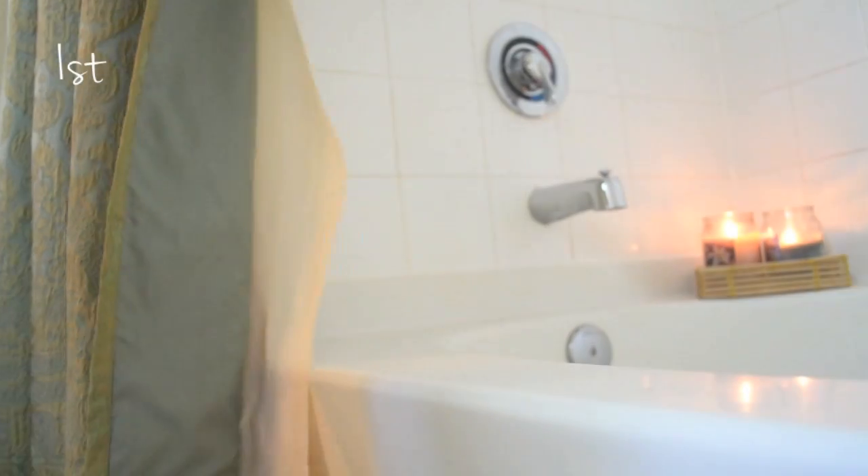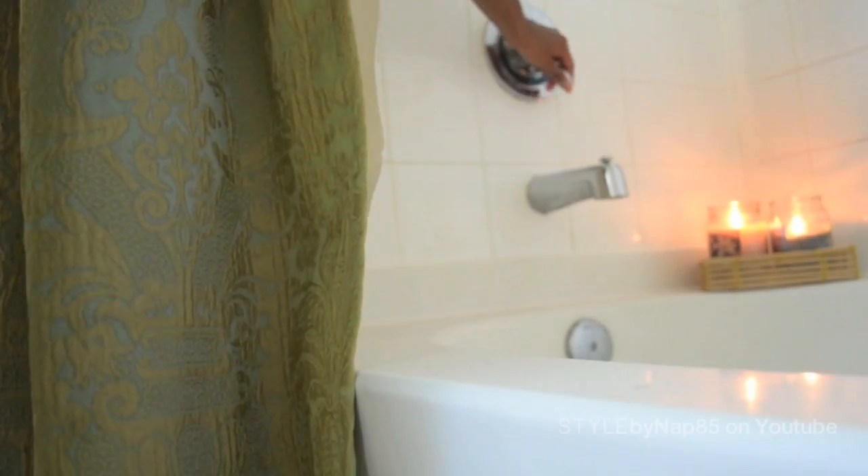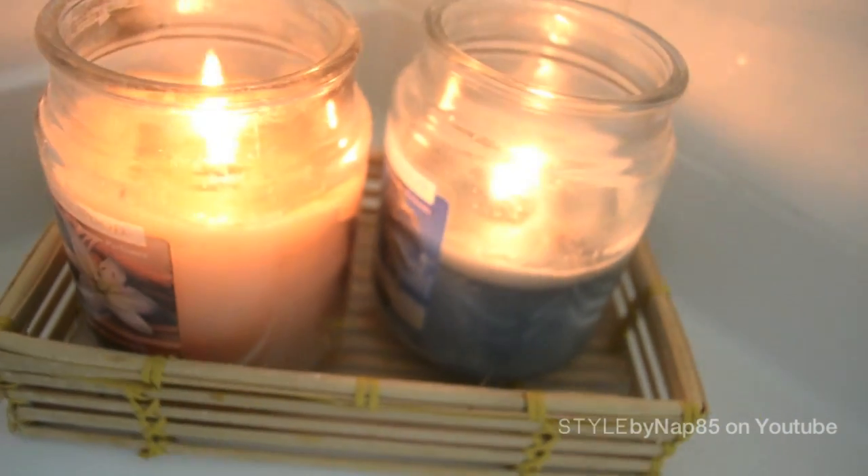So the first and most simple way is to draw yourself a nice warm bath. The warm water will help relax your muscles, reducing the pain. Light some candles for an all-over body and mind rejuvenation.